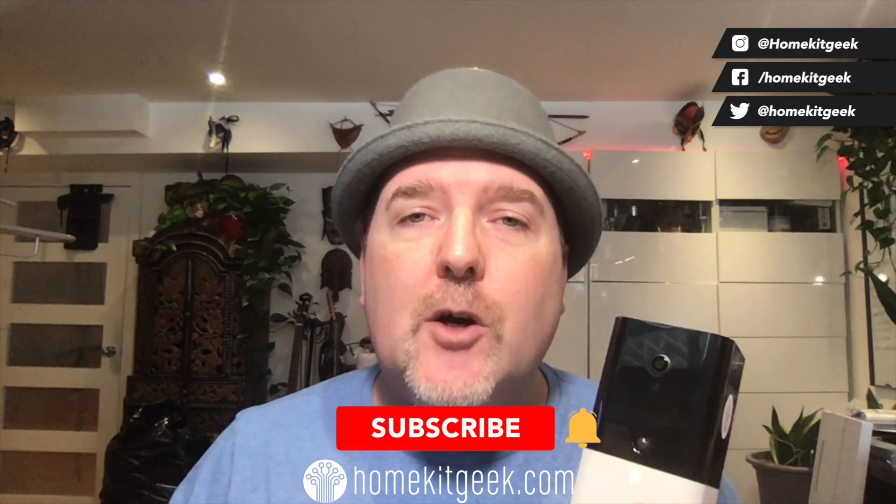Hey guys, Chris Young from HomeKit Geek — the channel where we bring you new smart home content every single week. If that sounds like it might interest you, do me a favor, consider subscribing below and ring that bell to get notified when there are new videos.